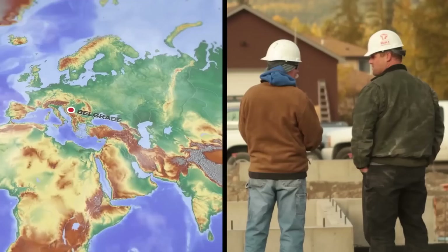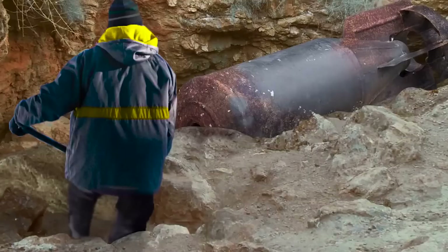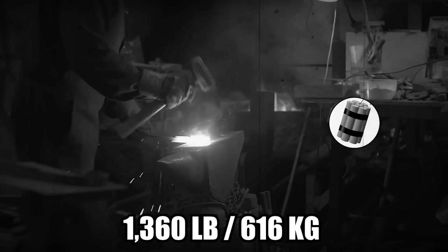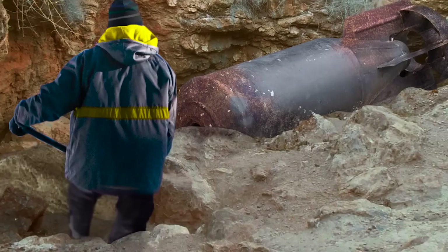World War II Explosives: In late 2013, a pair of construction workers in downtown Belgrade, Serbia discovered an unexploded World War II-era bomb 20 feet below the ground, where it had spent roughly 70 years sitting beneath the city streets. The one-ton weapon was manufactured in Germany and contained over 1,360 pounds of explosives. To ensure resident safety, locals were evacuated while the bomb was excavated and transported 44 miles away to a military base, where it was slated to be safely destroyed.